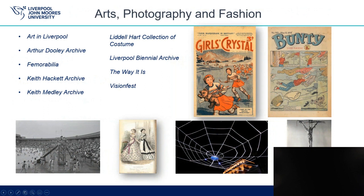We've divided our collections into different categories reflected on our web pages. The first category is Arts, Photography and Fashion. The images on this page are Girls Crystal and Bunty covers from the Vamrabilia Collection of Girls Comics and Magazines. New Brighton and Open Air Baths from the Keith Medley Photographic Archive. A 19th Century Fashion Plate from the Little Heart Collection of Costume. A photograph of an art installation from the Liverpool Biennial Archive. And a photograph of Arthur Dooley with his sculpture Dachau from the Arthur Dooley Archive.